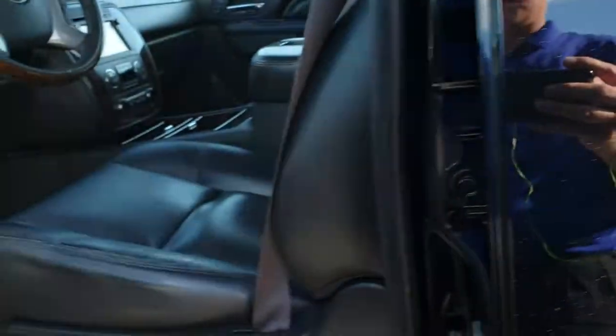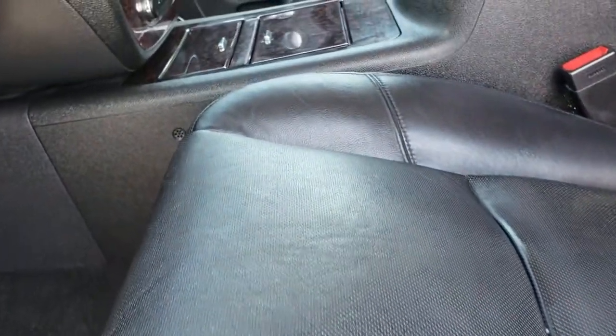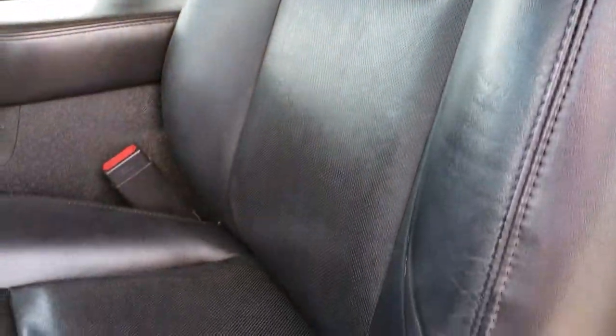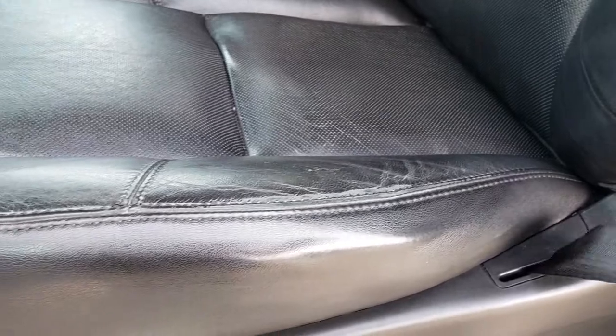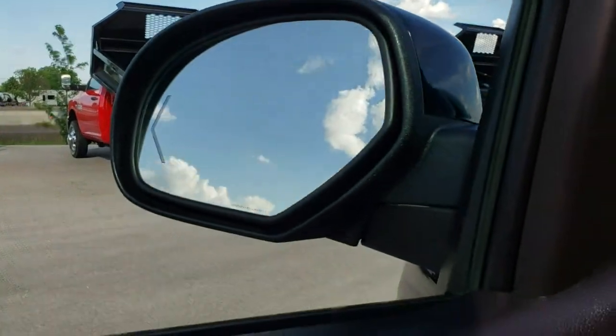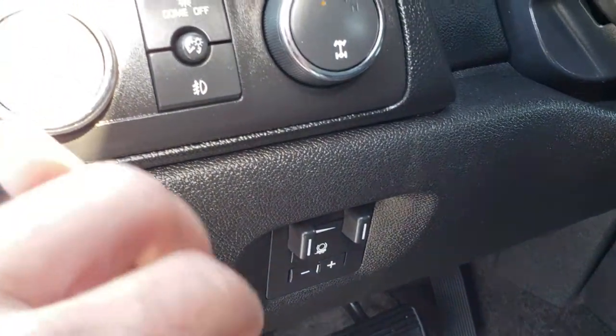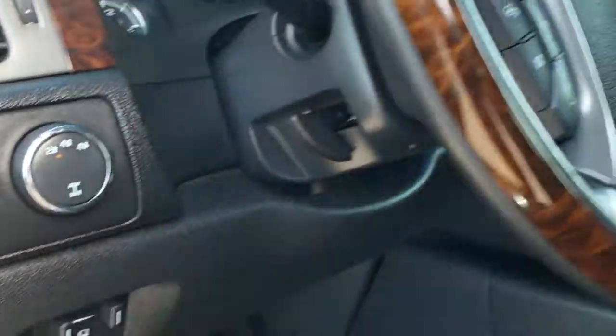Inside, the Denali package gives you the black leather interior. There are no rips, no tears on these seats. Both seats are heated and cooled. There's a memory driver's seat and factory floor mats throughout. Power windows, power locks, power folding mirrors. You also have the heated and cooled seat buttons, memory driver's seat, factory brake controller, auto headlamps, and a turn dial 4-wheel drive.